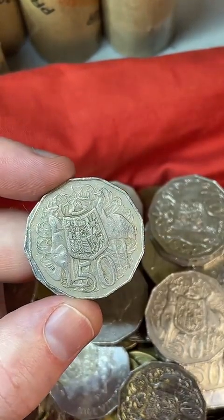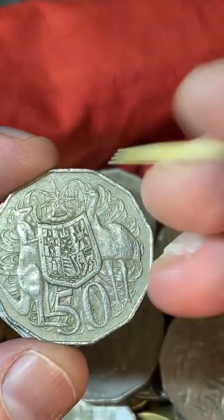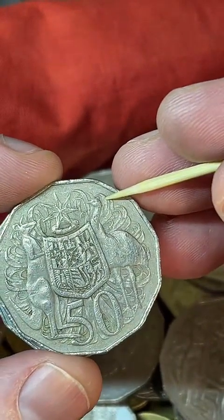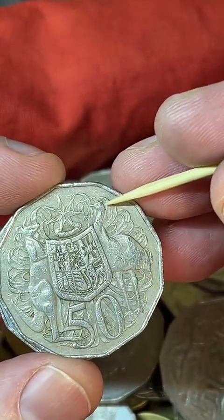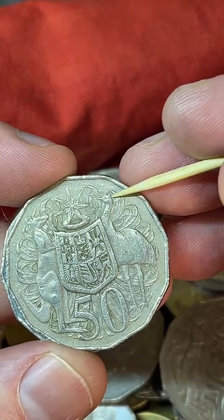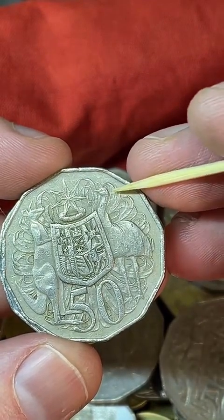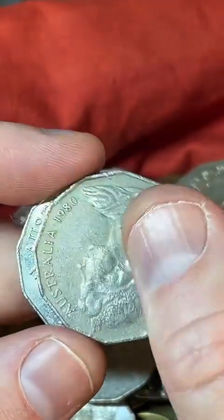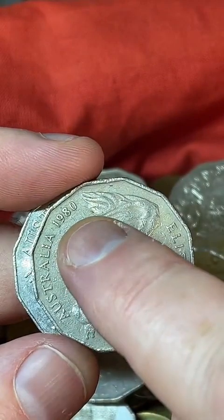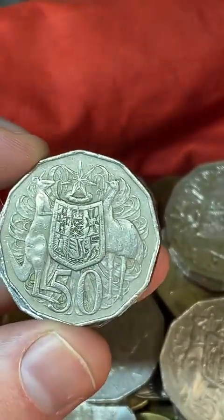This coin here can have an error — you can get a double bar behind the emu's head, two bars of metal coming in towards the emu's head. You can find that on a 1980 and a 1979 coin — that's why I've paused on this one. And this one doesn't have it.